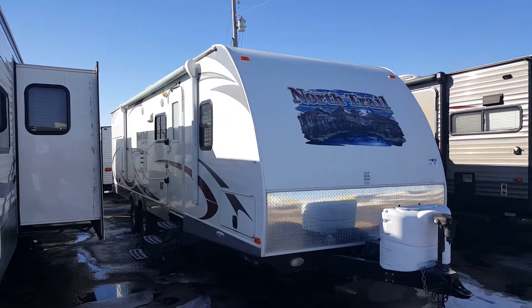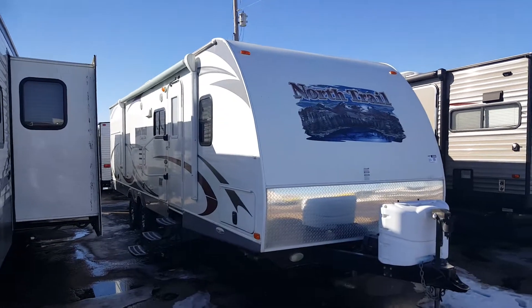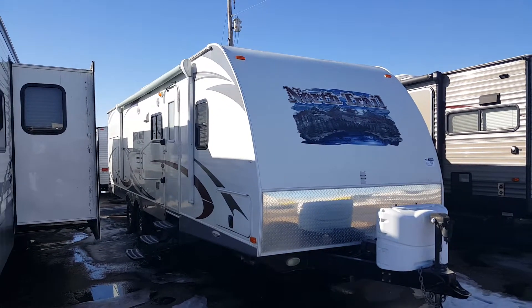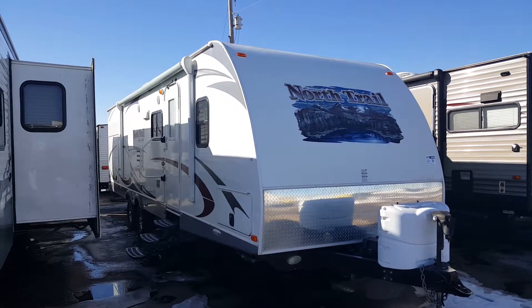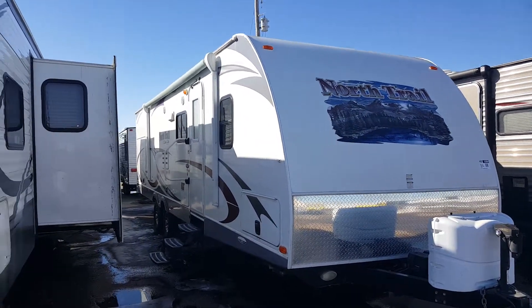Hey guys, this is Dave Halbert. I was just gonna send you a quick video of that North Trail again. The other one — that Spree 11 — did sell already; it went out today, so it's sold. Went pretty fast, but this is that North Trail.